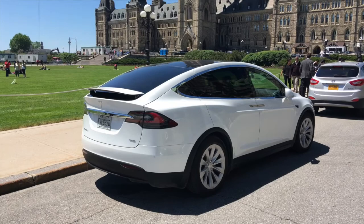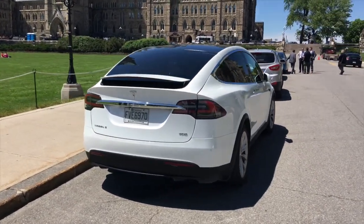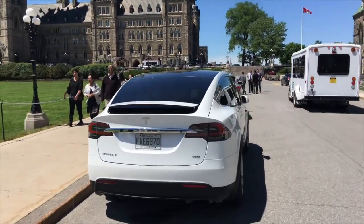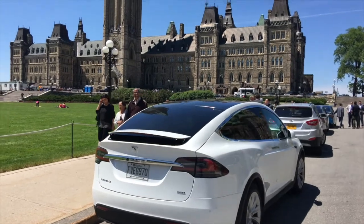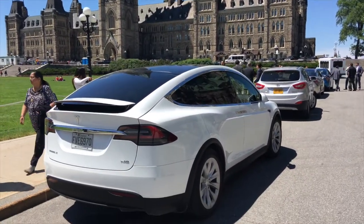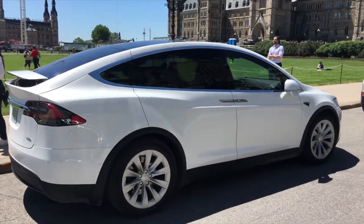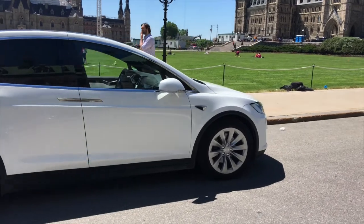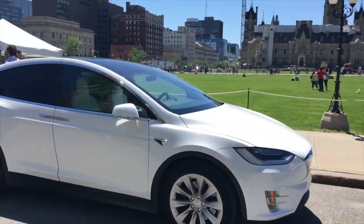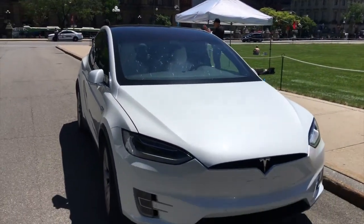I didn't film much today because I was out showing the car to people and driving. But today was a pretty good day, a good success. The weather helped a lot, and a lot of people liked the car. They enjoyed the doors, of course. It was just a great day, and I think a lot more people know about Tesla and EVs now, and hopefully we see more of them on the road.